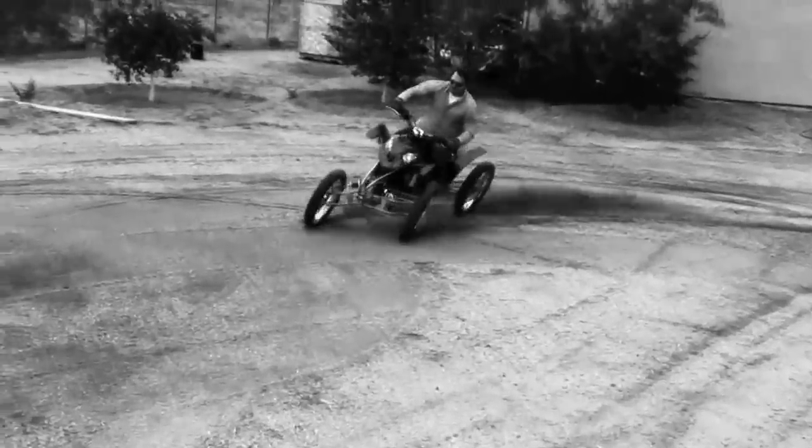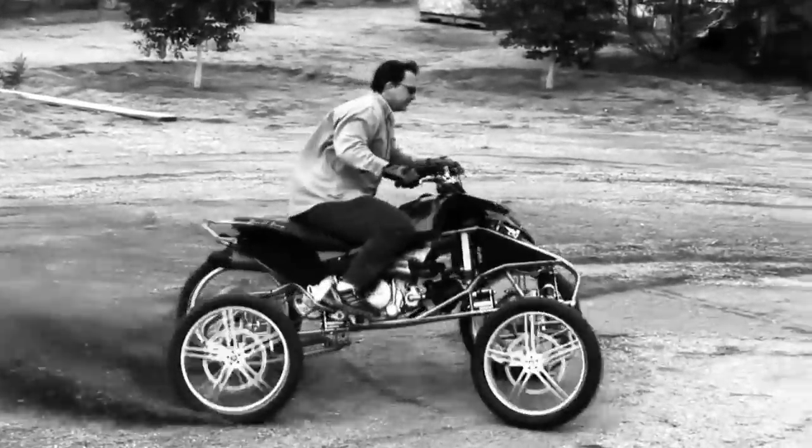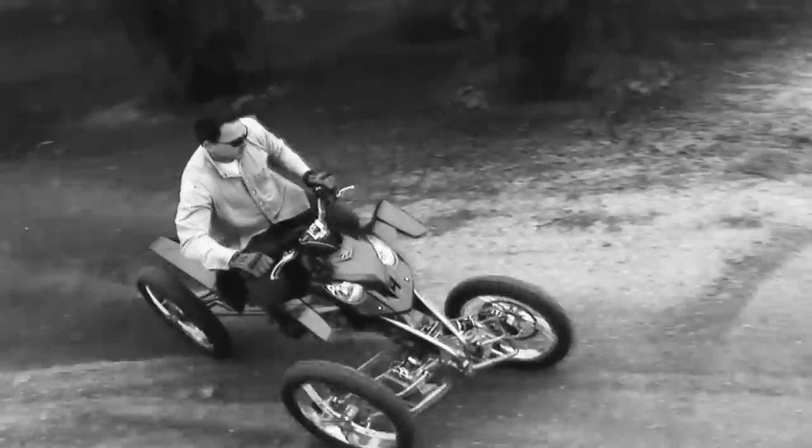Your seat will stay in place no matter the obstacle while the wheels separately adjust to your movement, bringing you comfort, stability, and better control.